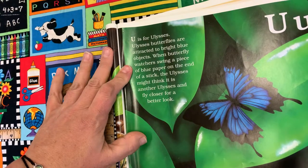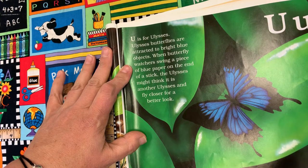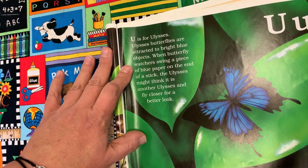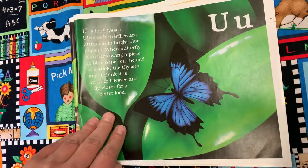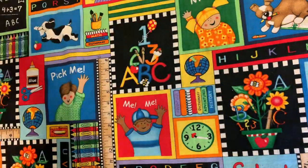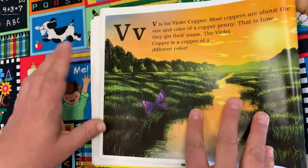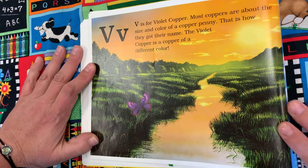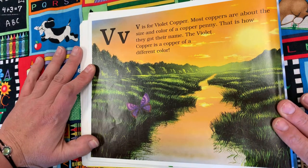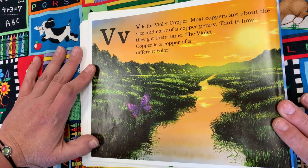U is for Ulysses. Ulysses butterflies are attracted to bright blue objects. When butterfly watchers swing a piece of blue paper on the end of a stick, the Ulysses might think it's another Ulysses and fly in for a closer look. V is for Violet Copper. Most coppers are about the size and color of a copper penny — that's how they got their name. The violet copper is a copper of a different color.